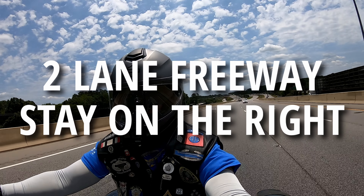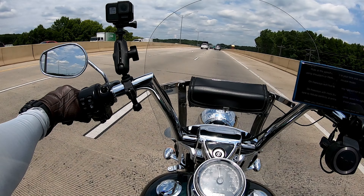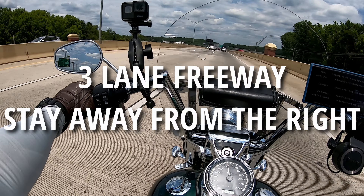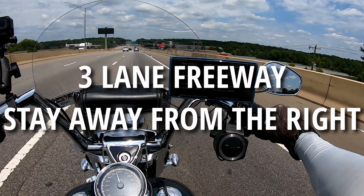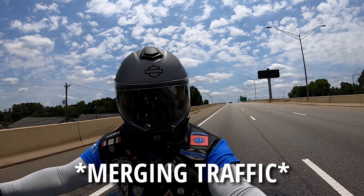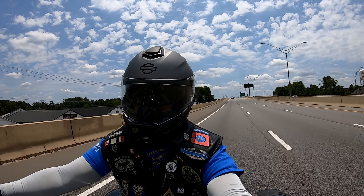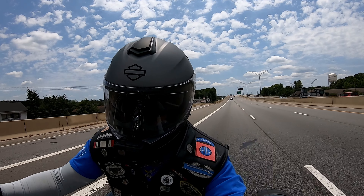On freeways with two lanes, you want to stay in the right lane so you have the shoulder as an escape route. If you're on a highway or freeway with three lanes, you want to stay away from the right lane to avoid traffic getting off, and instead ride in the middle or left lane so you have an escape route.